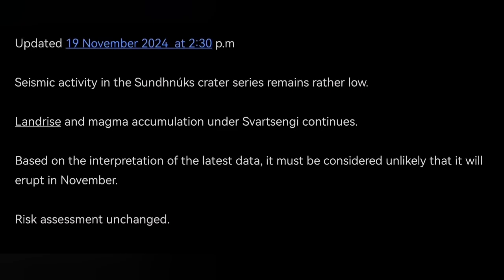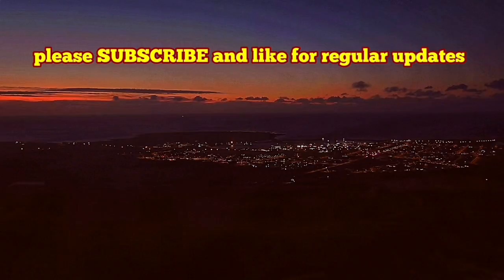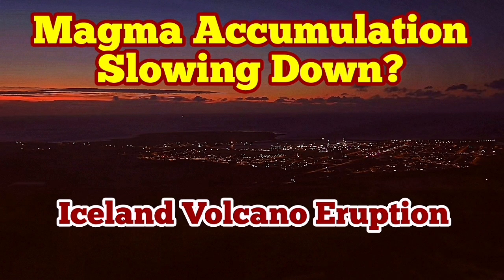Or is the GPS data showing an error due to the satellites? If that is the case, we may actually expect magma accumulation to resume and have an eruption — probably in December, possibly even around Christmas time. Let's wait and see.